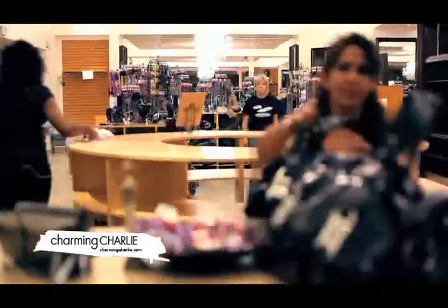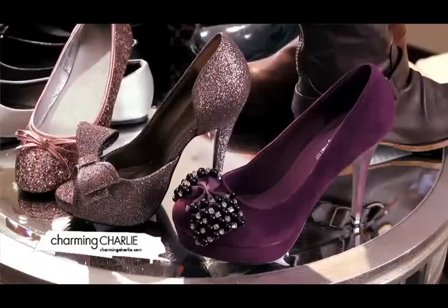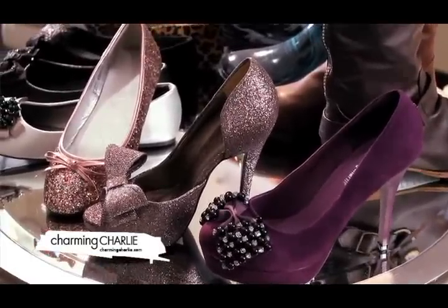One of the key trends for fall is also the tribal look. From handbags and wallets to coin purses, you name it. This is my personal favorite heel for the season because it incorporates a great oversized bow.